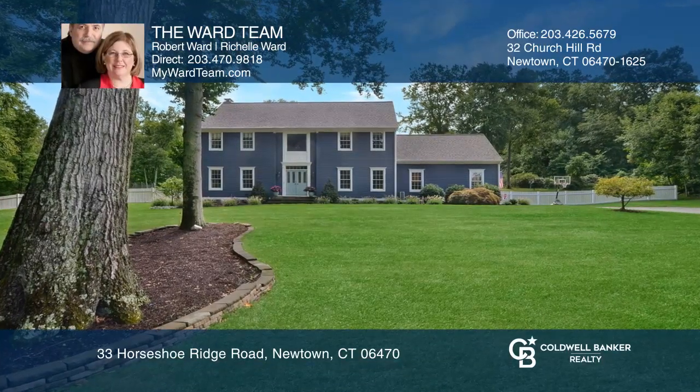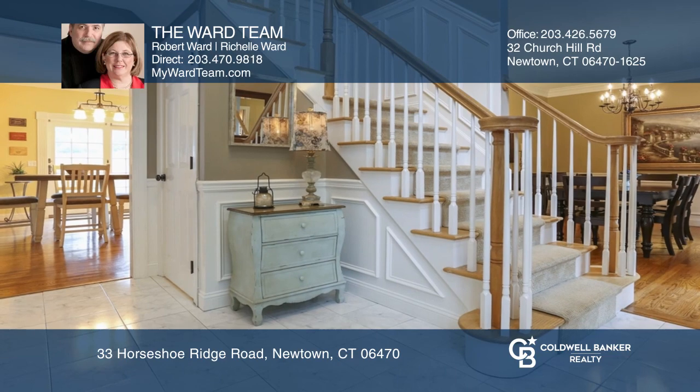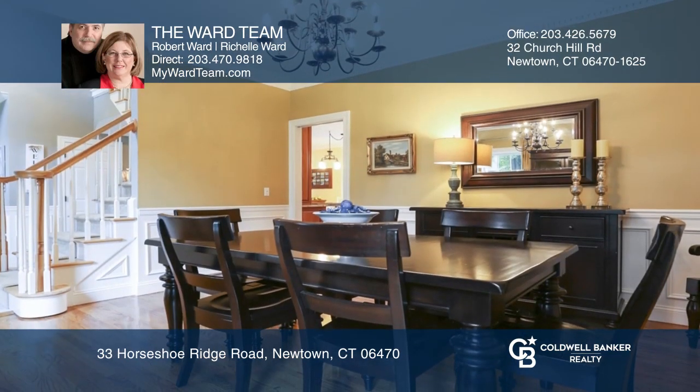Don't miss this four-bedroom, two-and-a-half bath, stylish colonial located in the Lantern Ridge subdivision on two lush acres.